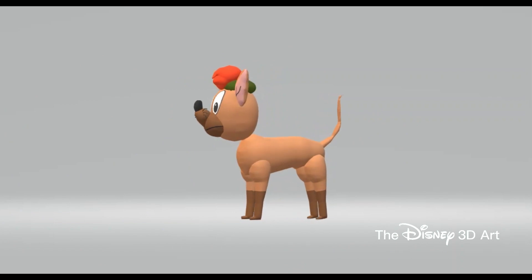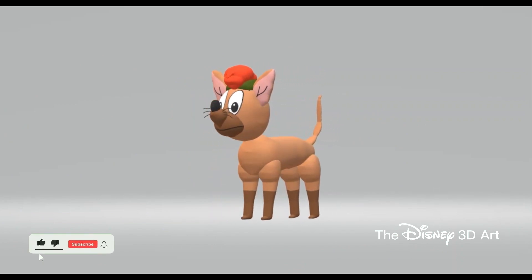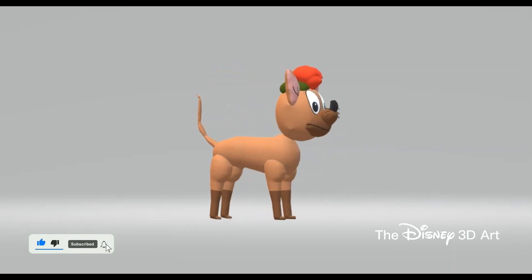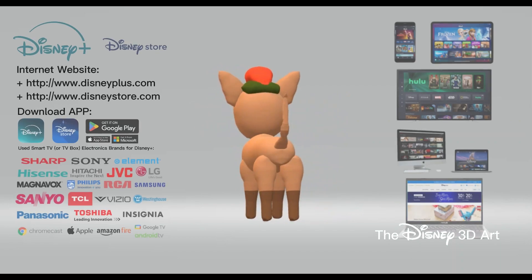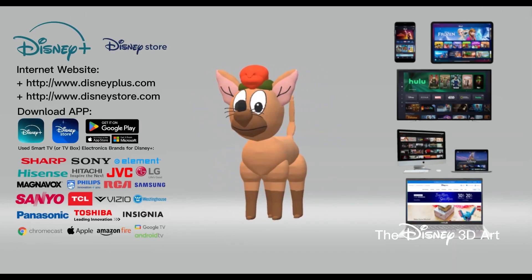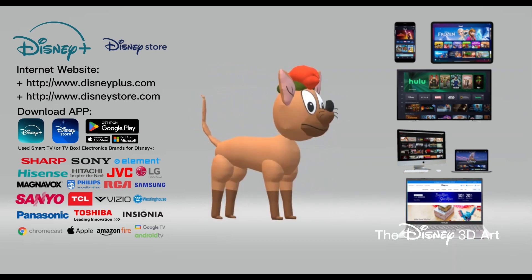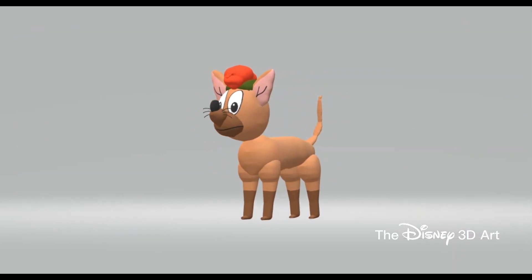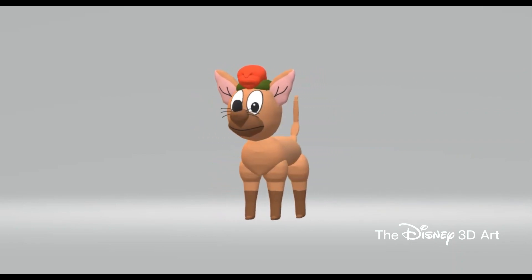The character Tito in the movie Oliver and Company has been completed. If you like this video, please like and subscribe to receive more videos. Also download the app and go to the Disney Store website to shop online, as well as Disney Plus to watch movies and TV shows. We'll see you again in the next video tomorrow. Thank you for watching and goodbye everyone.